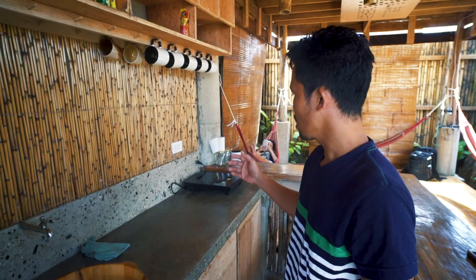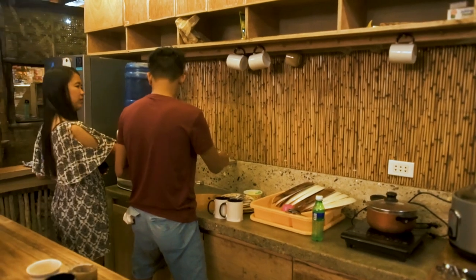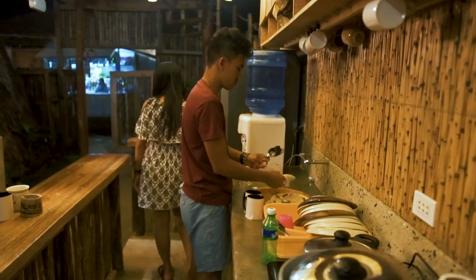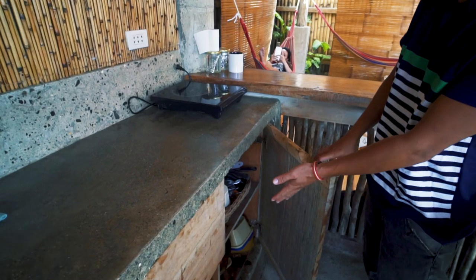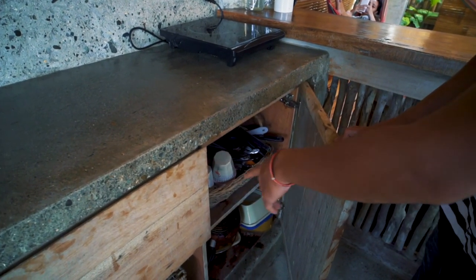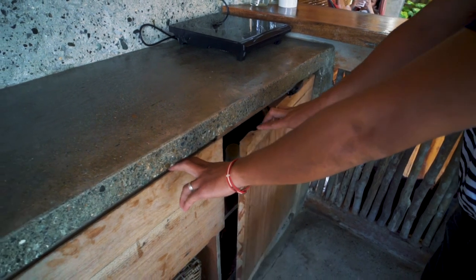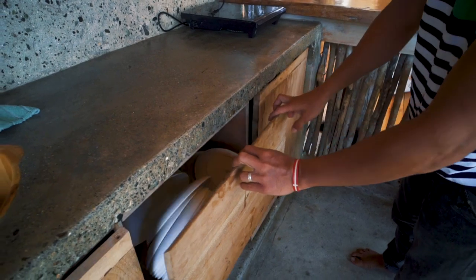They have this electric stove. If you want to cook your breakfast or your food, you can just use it. They also have a very nice sink, which is made of wood as well. In their cabinet below, you can see some utensils that you can use — their spoon and fork, some spatula, their cups, and their frying pan, which is very nice if you don't want to go to a restaurant.